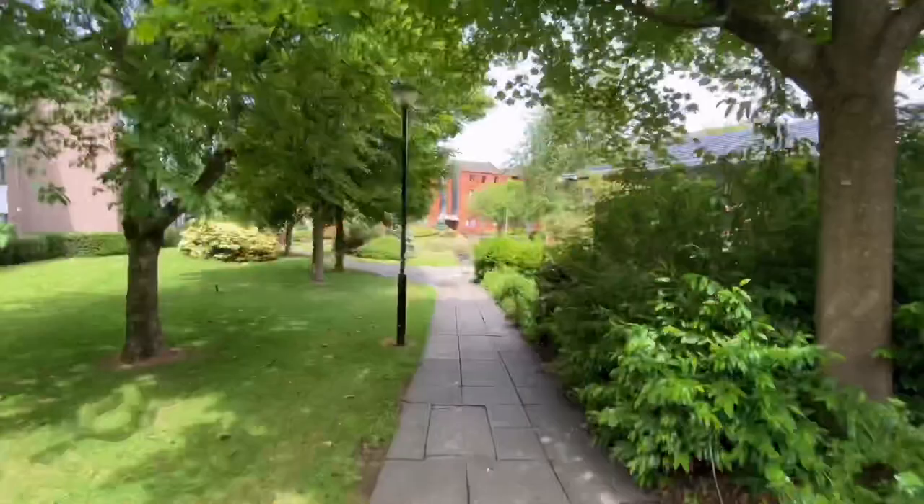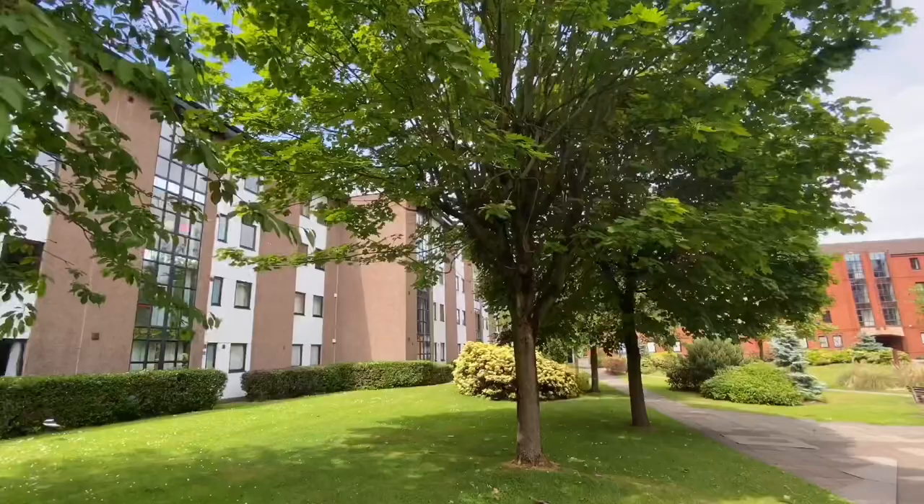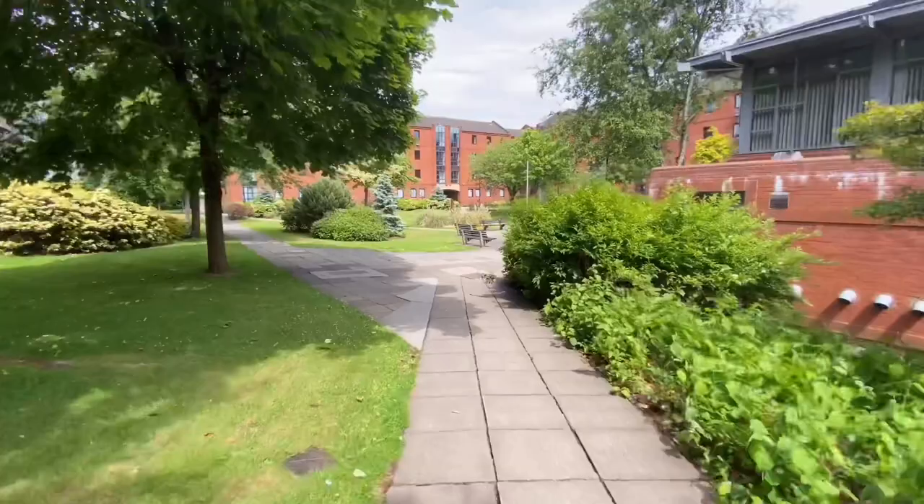I still remember on some of my afternoons I used to especially come and sit on a bench here, just relax, think about myself, and retrospect. The campus is really amazing.